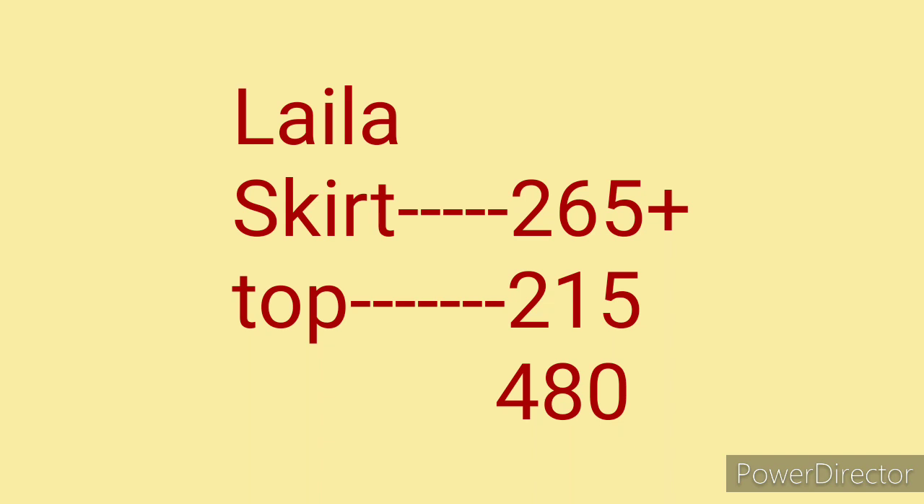The Skirt is 265 rupees and the Top is 215 rupees. The total price is 480 rupees, which is less than 500.